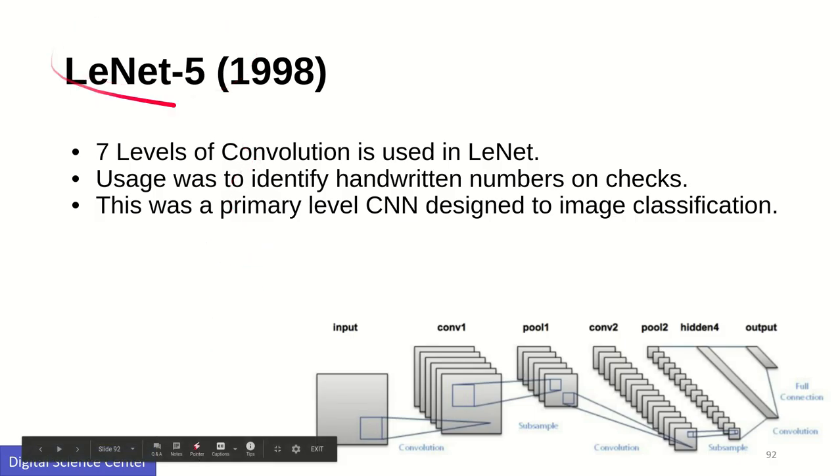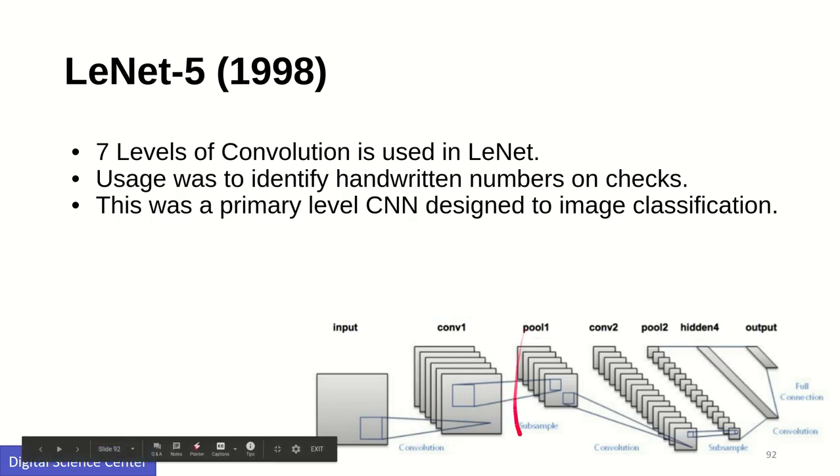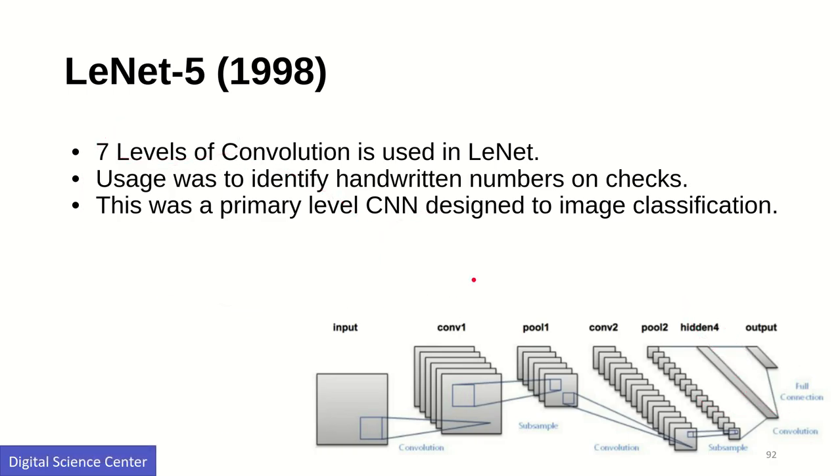LeNet from 1998 has a convolution layer, a pooling layer, another set of convolution layers, another pooling layer, a hidden layer, and then the output. This is a very shallow network.